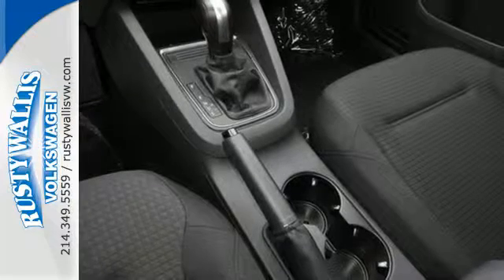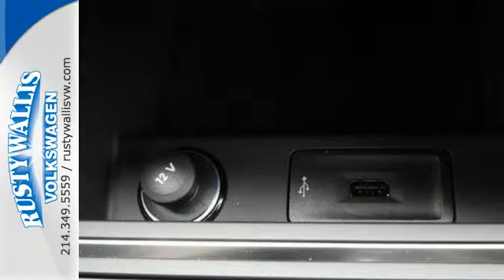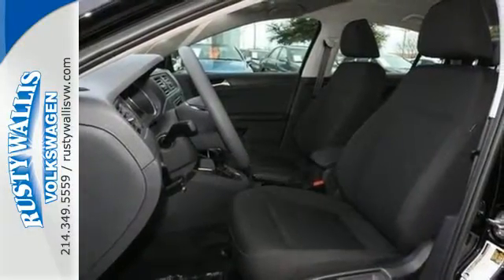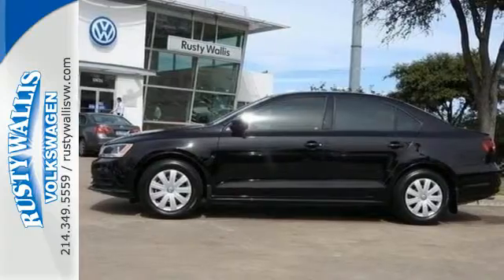The intelligent crash response system and electronic stability control help keep you safe. And the 60-40 split-folding rear seat means you can keep loading it up with cargo. Add this Jetta to your life today.